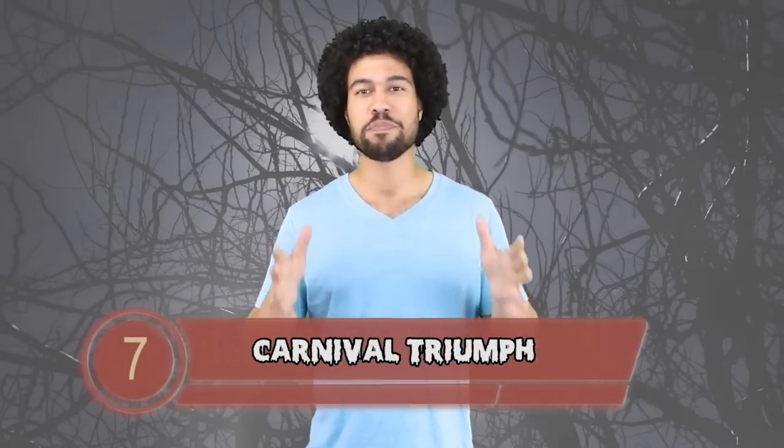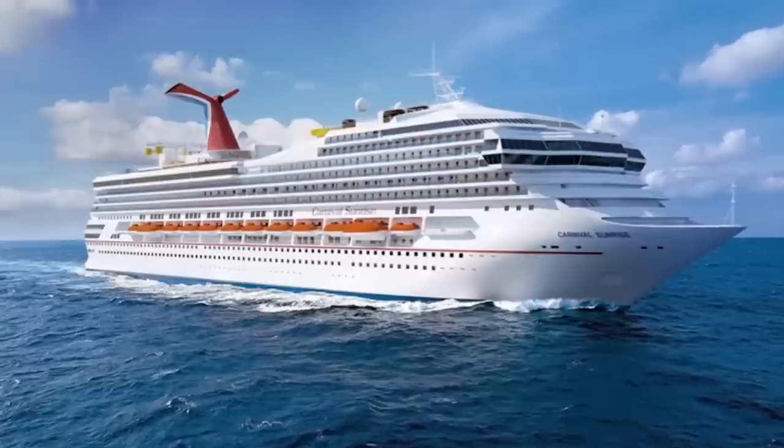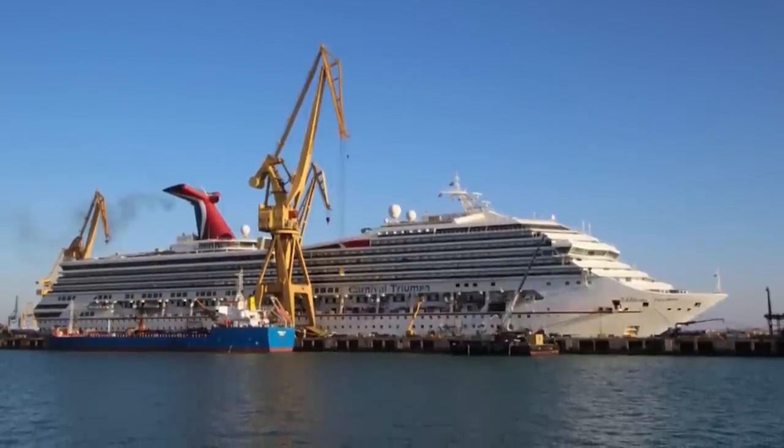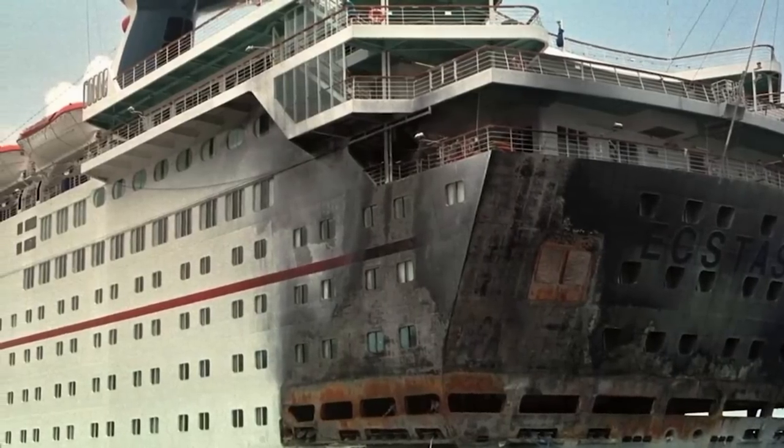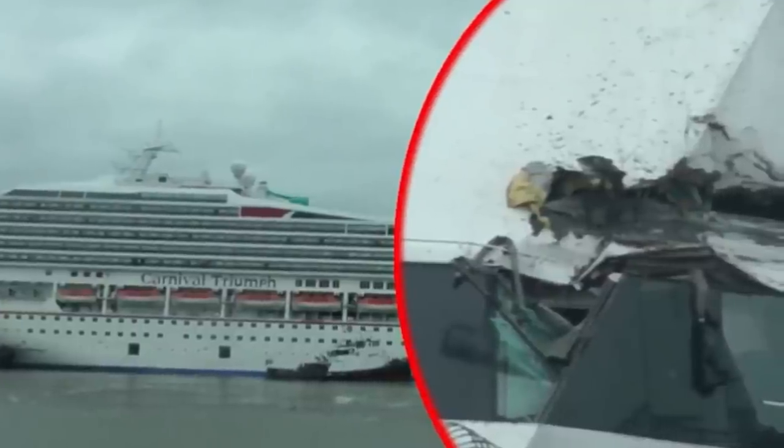Number 7: Carnival Triumph. This ship didn't sink but it did get wrecked, and it's an amazing story. Back in 2013 this cruise ship was out in the Gulf of Mexico — people were eating, drinking, partying. Then a fire broke out in one of the engine rooms. The fire was quickly put out by the safety systems on the ship but it damaged the ship so everything lost power. It caused the motors to stop working and sewage to back up into the passenger areas. They were stuck out there for 4 days — 4 days of poop fumes and overflowing toilets baking in the sun. You could say they had a crap time.